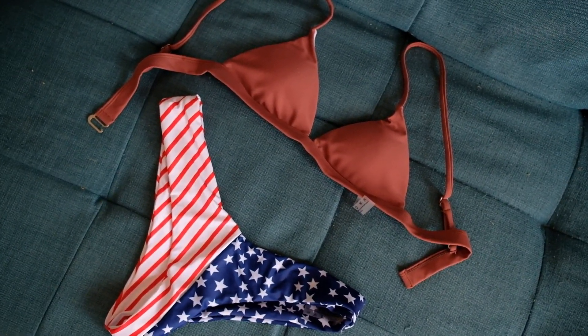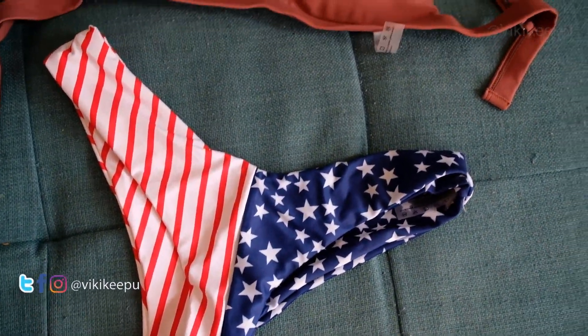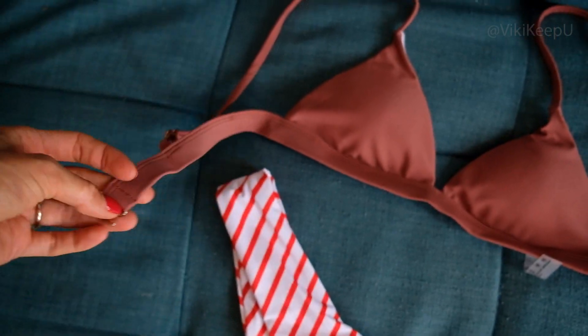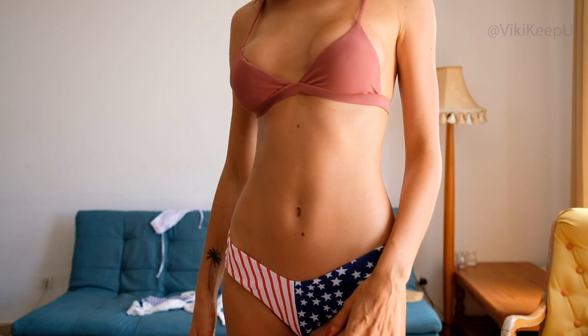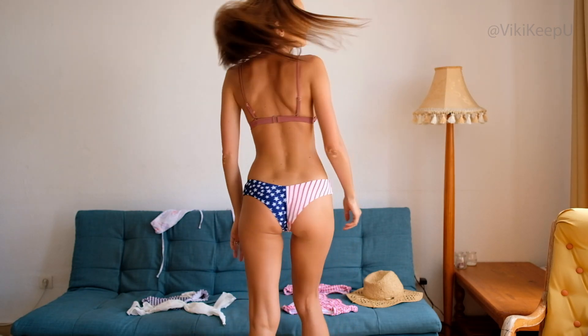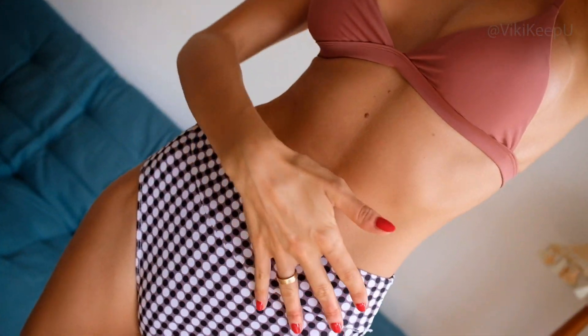The second bikini is very interesting — American flag panties with a brown top. It looks very beautiful with metal details, and the panties are not too cheeky but very nice. I ordered this bikini because I was sure I could mix and match it with all the other bikinis. As you can see, I mixed the panties from another bikini with the top from this one, and I really like it. I rate this bikini 9 out of 10.